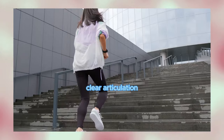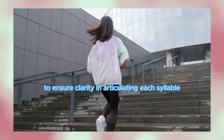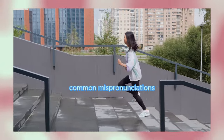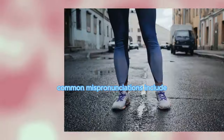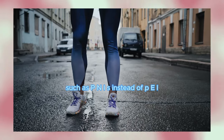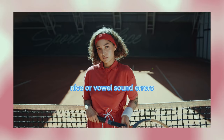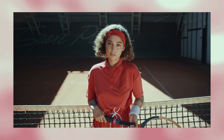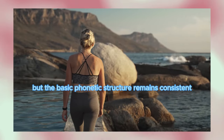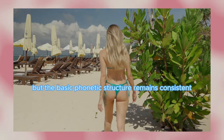Ensure clarity in articulating each syllable to pronounce penis correctly. Common mispronunciations include incorrect stress placement, such as peh-NIS instead of PEE-nis, or vowel sound errors. Pronunciation may vary slightly based on regional accents or cultural norms, but the basic phonetic structure remains consistent.